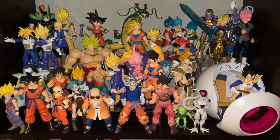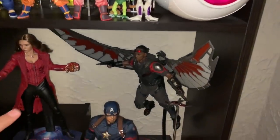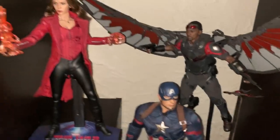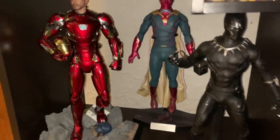Coming back down, this stuff we've already seen from last year: my Figure Arts Civil War stuff with Scarlet Witch, Falcon, and Cap, and over here we have the Team Iron Man stuff — Black Panther, Vision, and Iron Man, still one of my favorite Hot Toys.